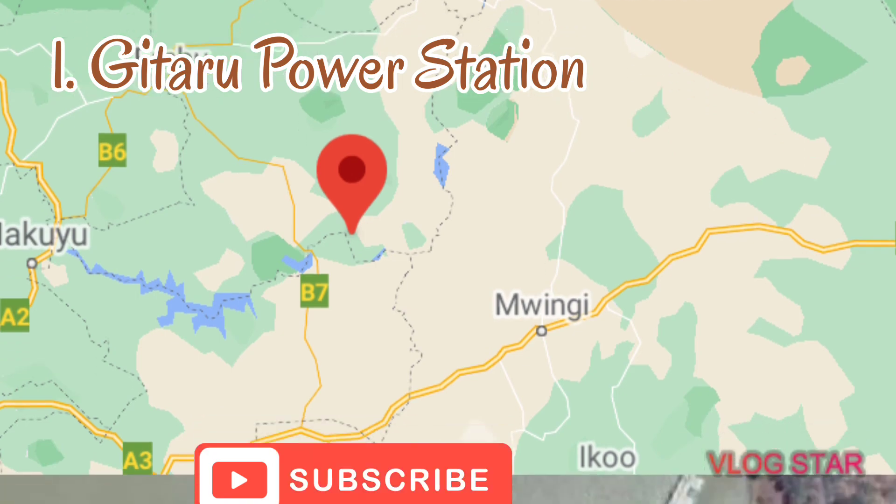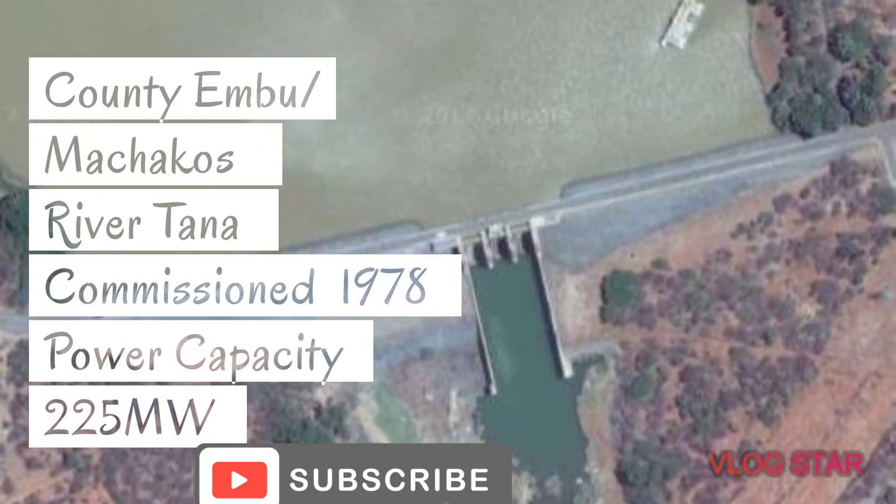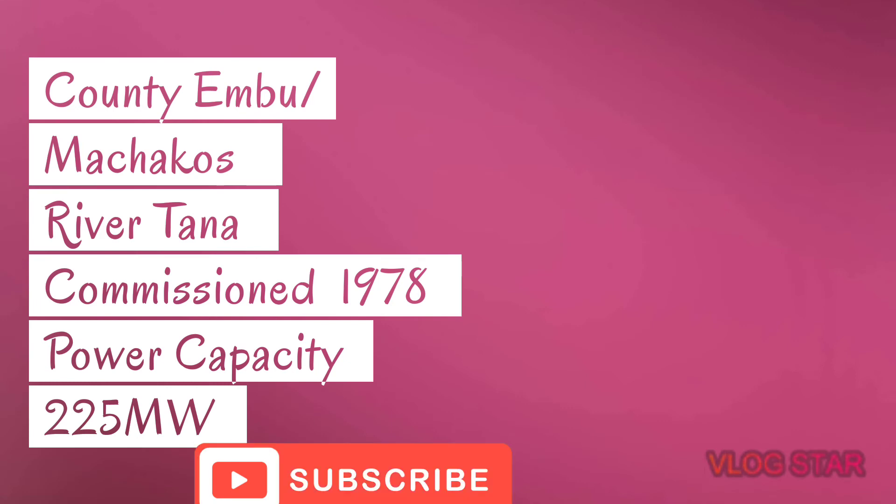Number one: Gitaru Hydroelectric Power Station. This is found in Embu County along River Tana. She was commissioned in 1978. The power capacity of this dam is 225 megawatts, and this is the highest we have so far in Kenya.